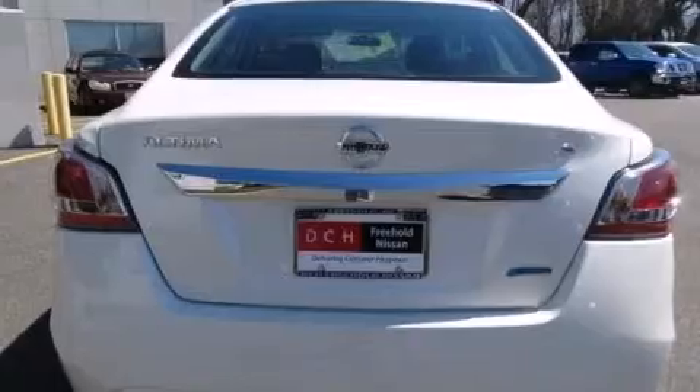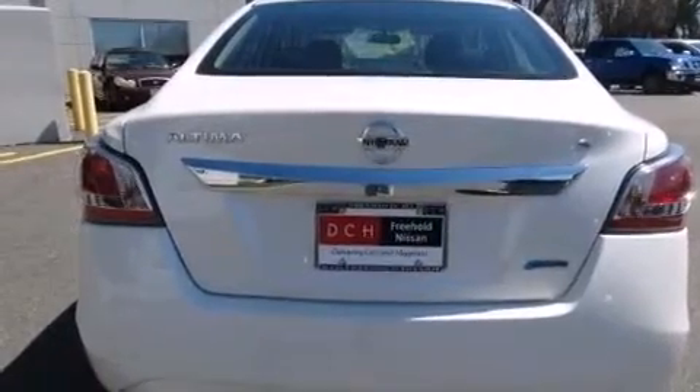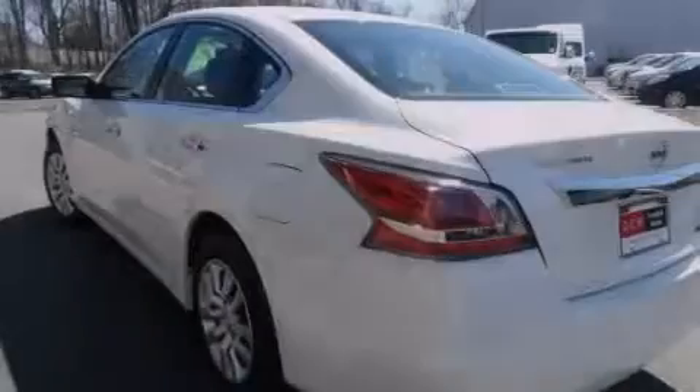12-volt power outlets, front multi-stage airbags, rear seat child-proof door locks, a power driver's seat, and this vehicle has less than 1,000 miles.